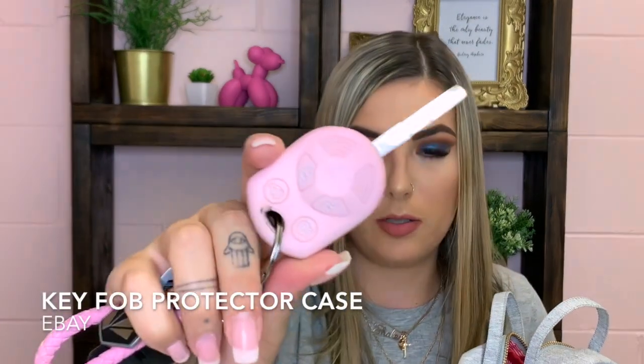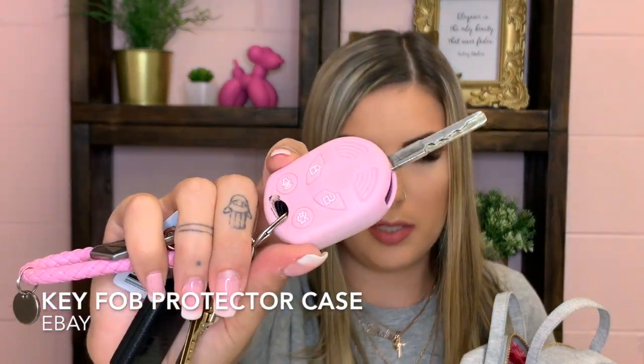Of course I have my car keys. I get a lot of questions about this pink car key cover. I actually got it on eBay — all I had to do was type in my car's make and model plus 'key cover.' There are tons of different colors; it's just a little rubber piece that fits right over the key. I think it's the cutest thing and pink is my favorite color.